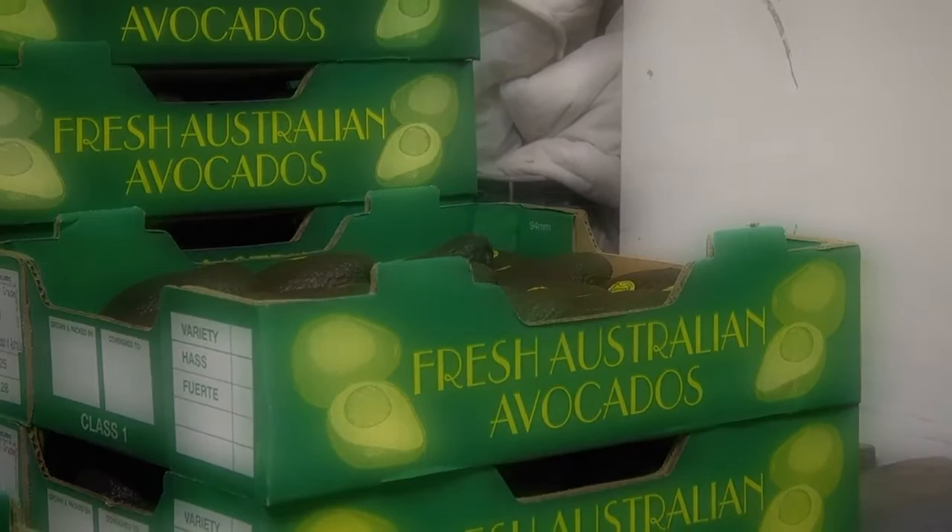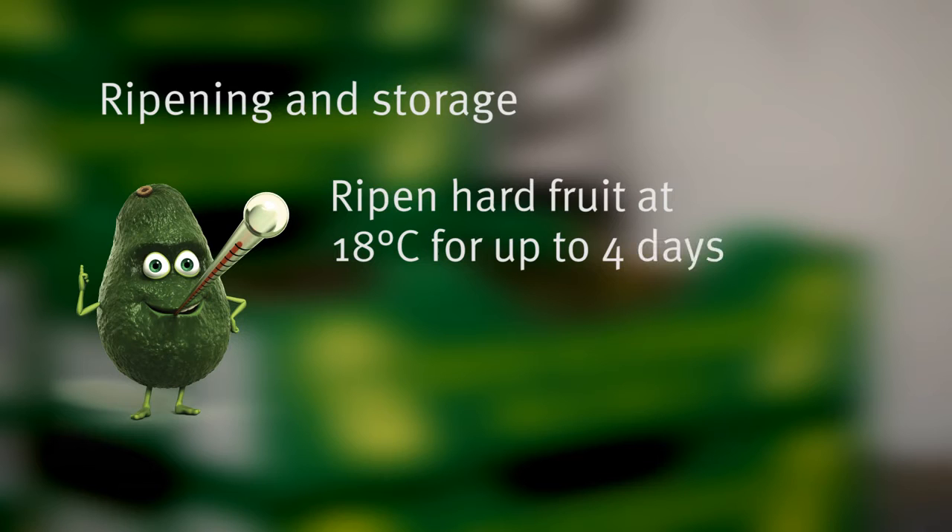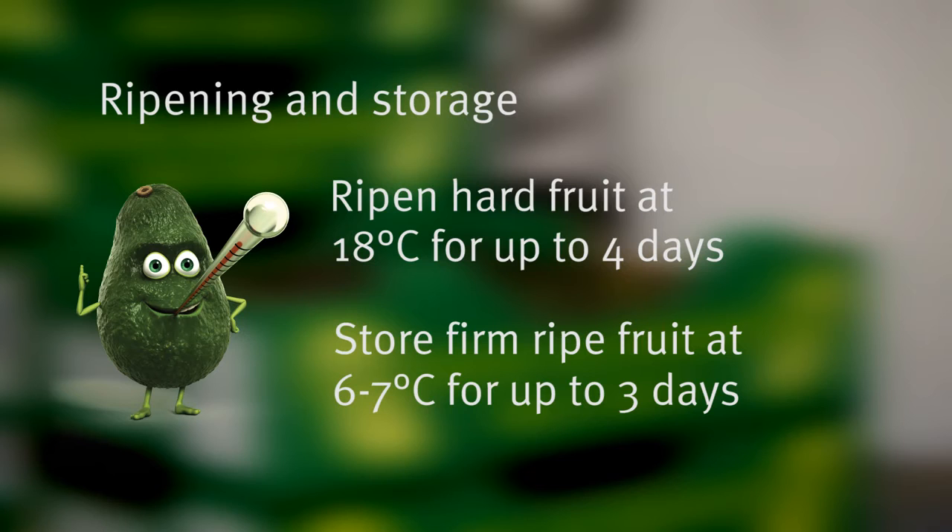Hard fruit can be ripened by holding them at air temperature, or ideally at 18 degrees Celsius, for up to 4 days. Once fruit reach the firm ripe stage, they should be stored at 6 to 7 degrees Celsius for no more than 3 days.